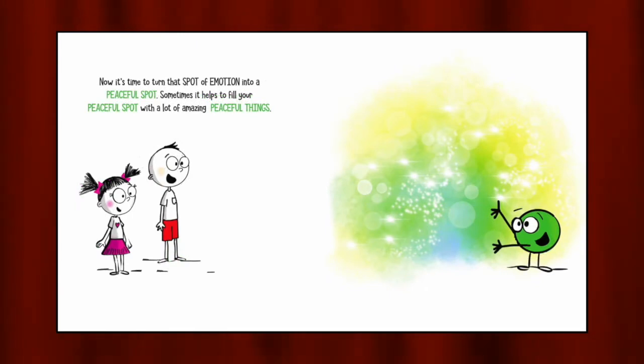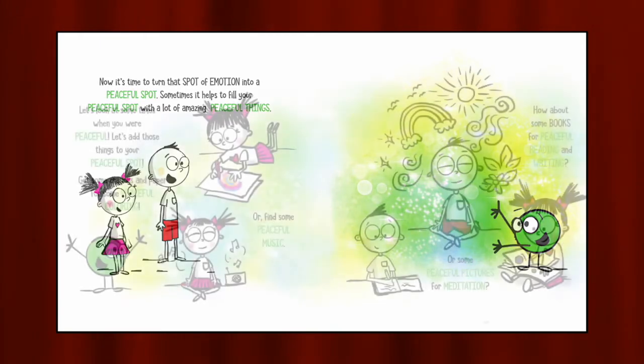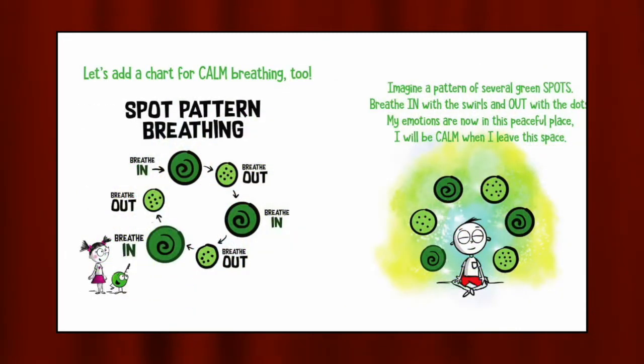Now it's time to turn that spot of emotion into a peaceful spot. Sometimes it helps to fill your peaceful spot. Let's look at some times when you were peaceful and add those things to your peaceful spot. Get some crayons and paper for some peaceful coloring, books for peaceful reading and writing, or some peaceful pictures for meditation. Let's add a chart for calm breathing too. Imagine a pattern of several green spots. Breathe in with the swirls and out with the dots. My emotions are now in this peaceful place. I will be calm when I leave this space.